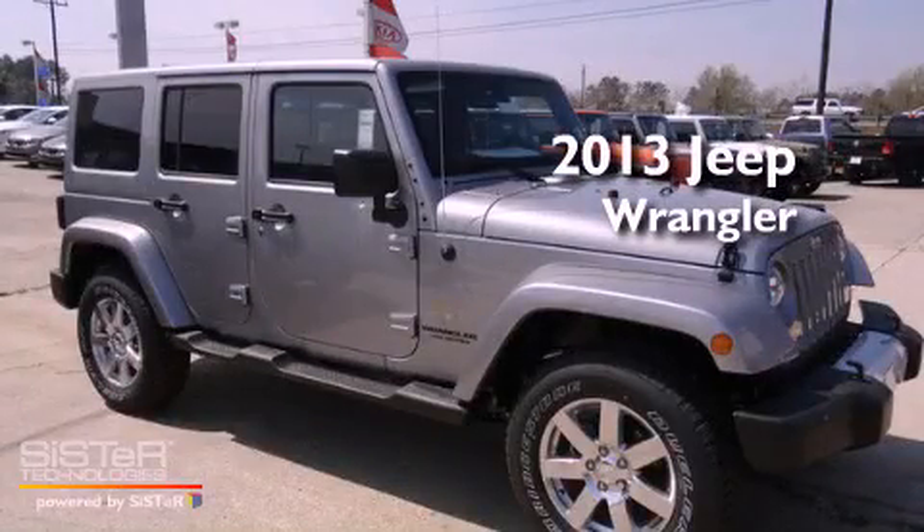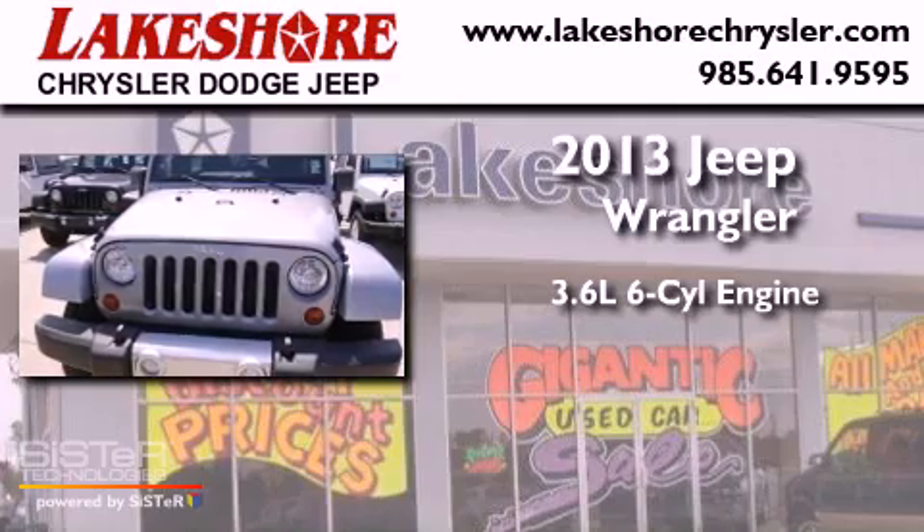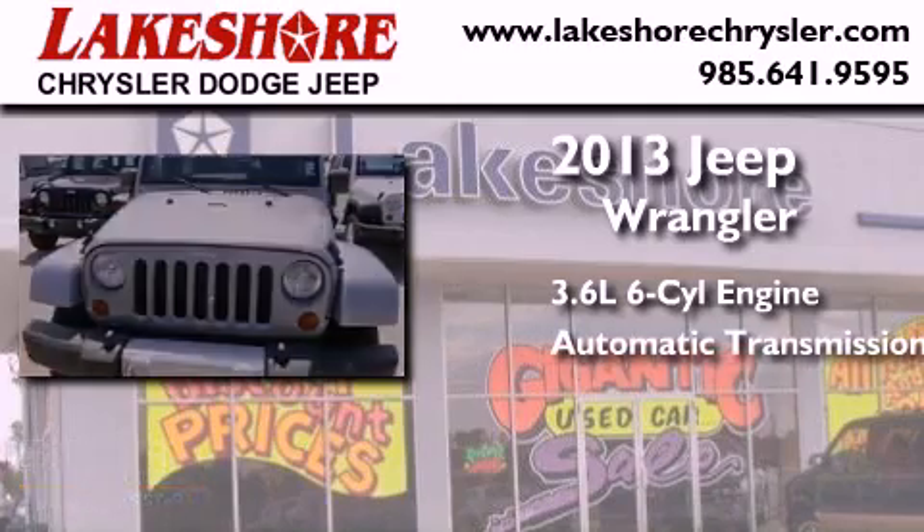This is a brand new 2013. It has a 3.6-liter six-cylinder engine, an automatic transmission, and four-wheel drive.